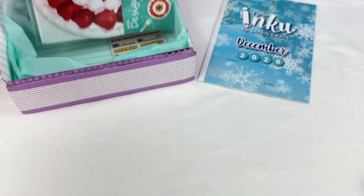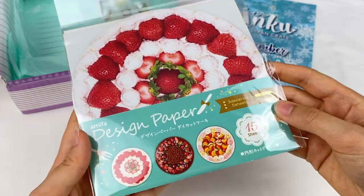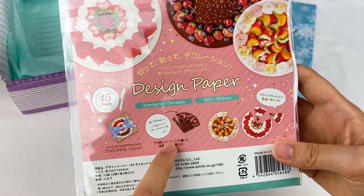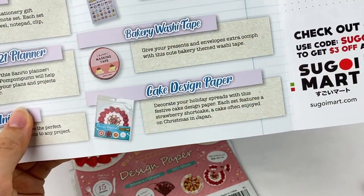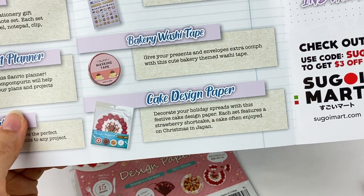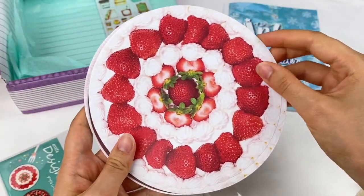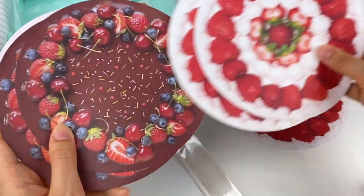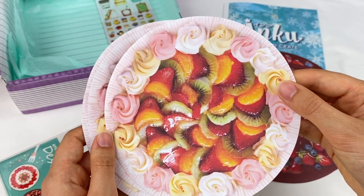I can see some cake-themed things here. So this is some design paper — it looks like there are three designs and five sheets of each, featuring different types of cakes. It shows pictures of what you can use it for: making handmade cards, folding them up, writing messages, and even cutting them out to look like slices of cake. This is the cake design paper — decorate your holiday spreads with this festive cake design paper. Each set features a strawberry shortcake, a cake often enjoyed on Christmas in Japan. We have a strawberry one, a chocolate one with sprinkles and fruit, and a last cake with lots of different types of fruit on it.